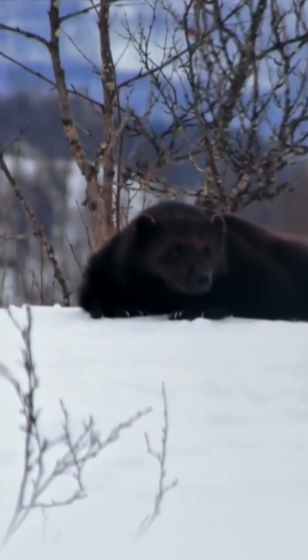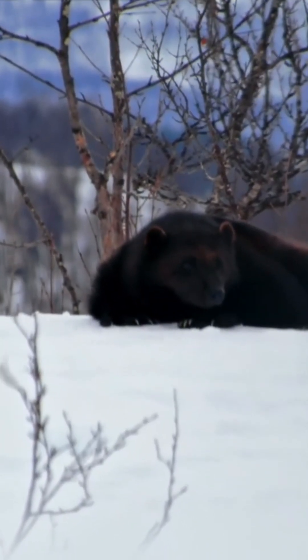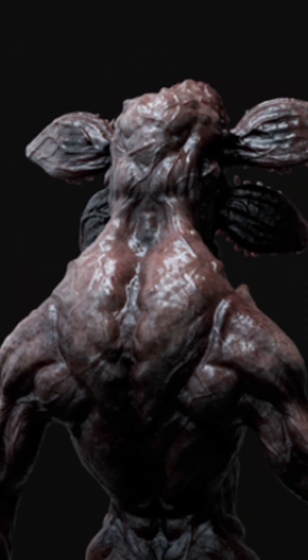Next, its limbs resemble primates and bears, highlighting flexibility and predatory prowess. The Demogorgon's mouth and teeth echo hyenas and wolves, emphasizing its deadly nature.